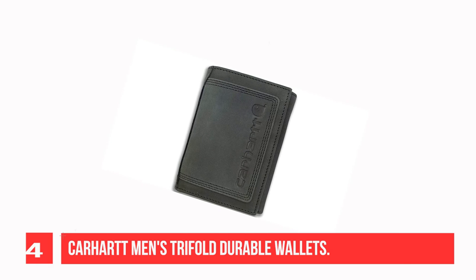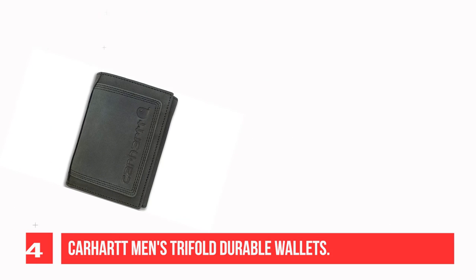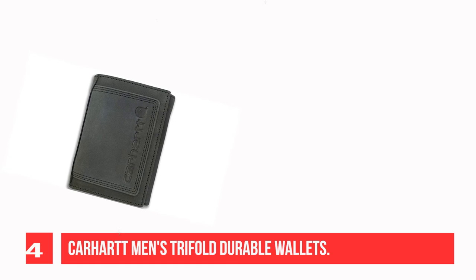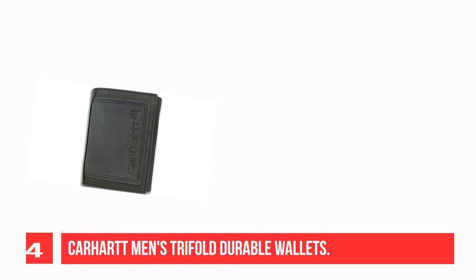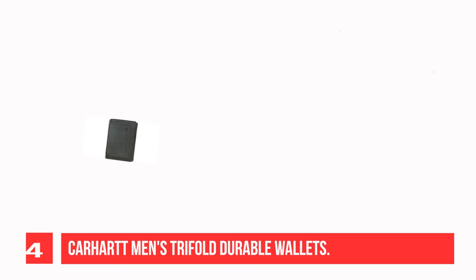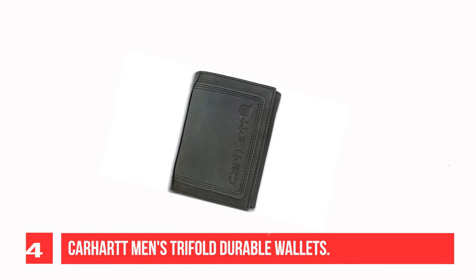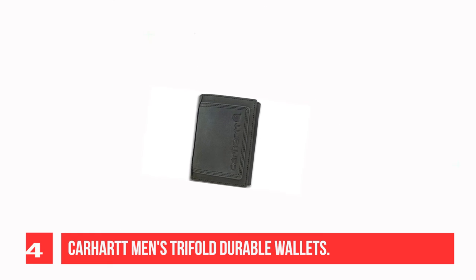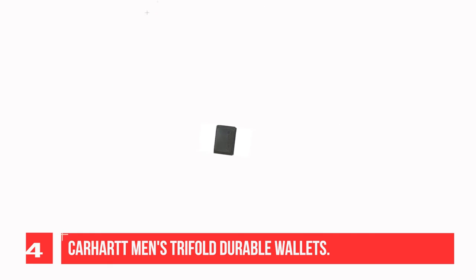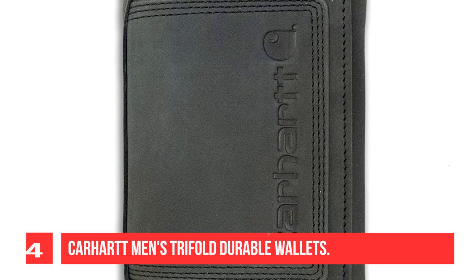Recommendation Number 4: Carhartt Men's Trifold Durable Wallets. If a leather wallet doesn't stand a chance on your job site, this Carhartt Duck Wallet is a durable option for you. Not only water-repellent on the outside, it has a water-resistant interior too. Throw in rugged Cordura, and this thing's virtually indestructible. The trifold design includes multiple pockets for cards, bills, and ID, as well as a hidden zip pocket that you can access when the wallet's closed.